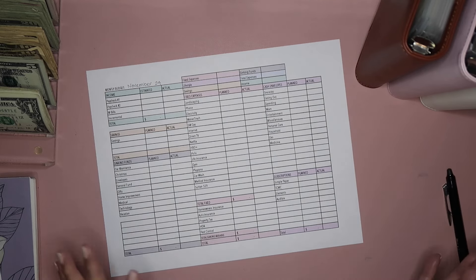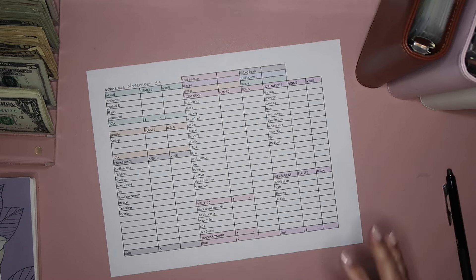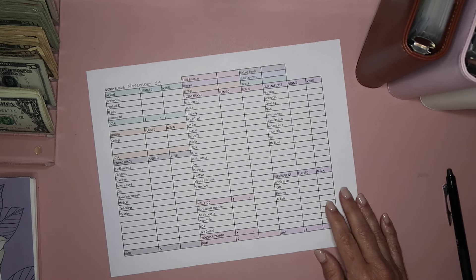Hi, it's Dina with Pretty Productive. Welcome or welcome back to my channel. I know it's been a while, but I am back now. I'm going to be doing my November budget setup, give you some life updates of what has changed since my last video, which I believe was back in May. If this sounds like content you'd like to follow along with, please consider subscribing.